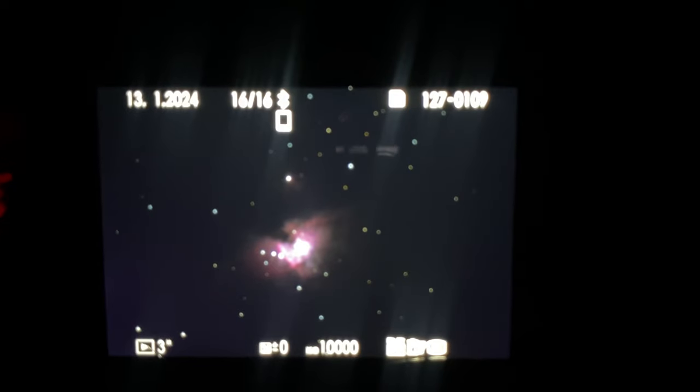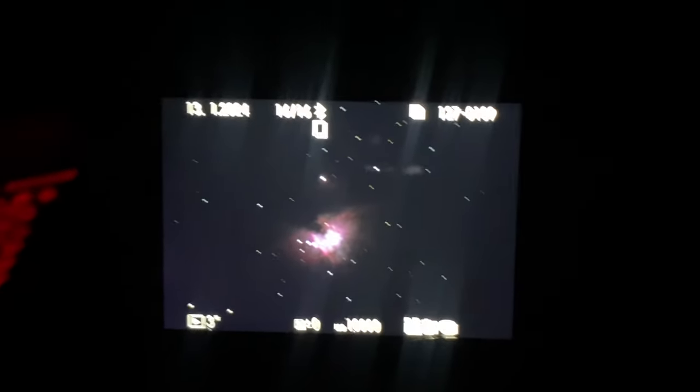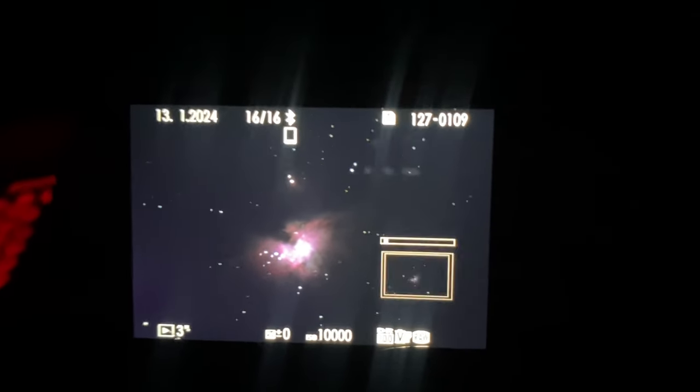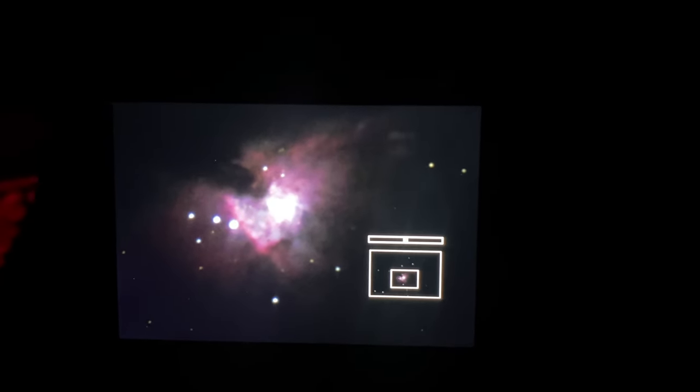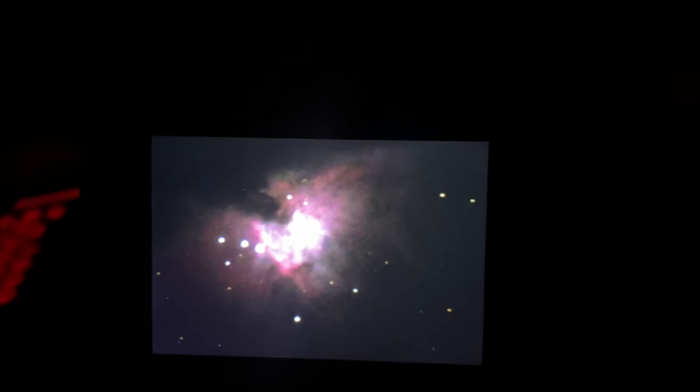Ta-da! The absolutely stunning Orion Nebula. Oh man, look at those colors! A place of star birth in the galaxy — isn't that superb? All of those are new stars being born, as far as I'm aware.